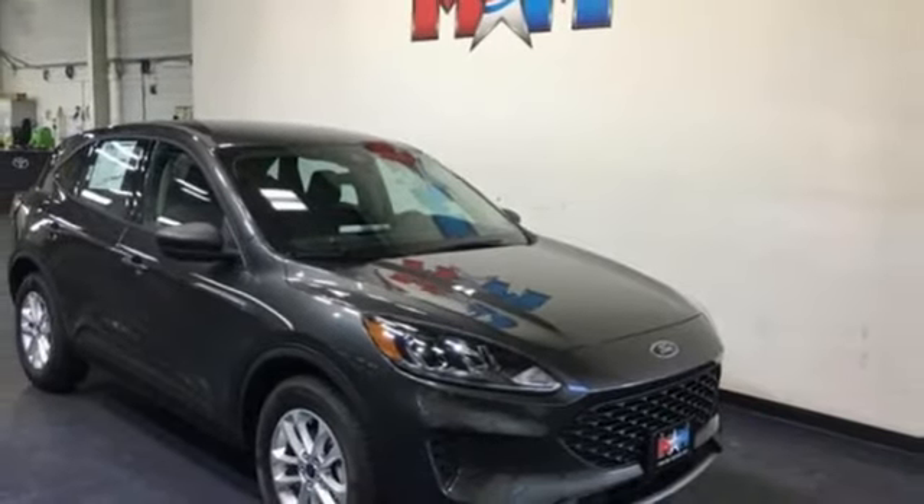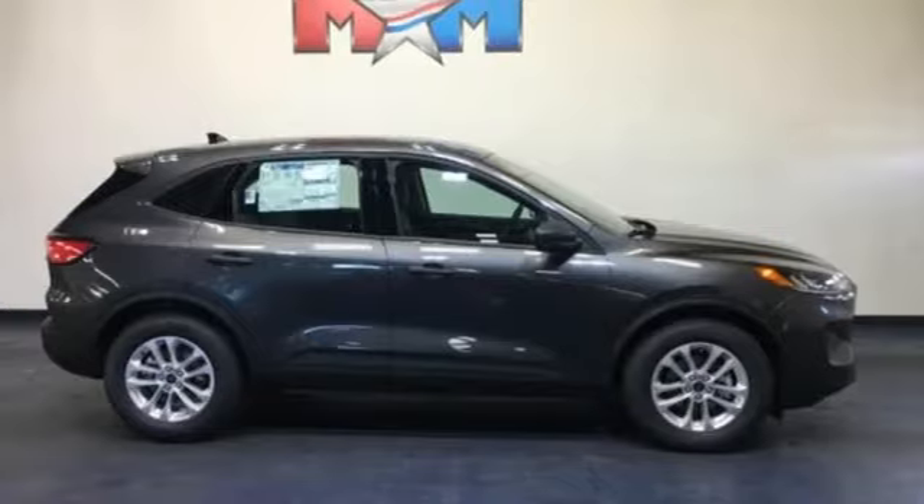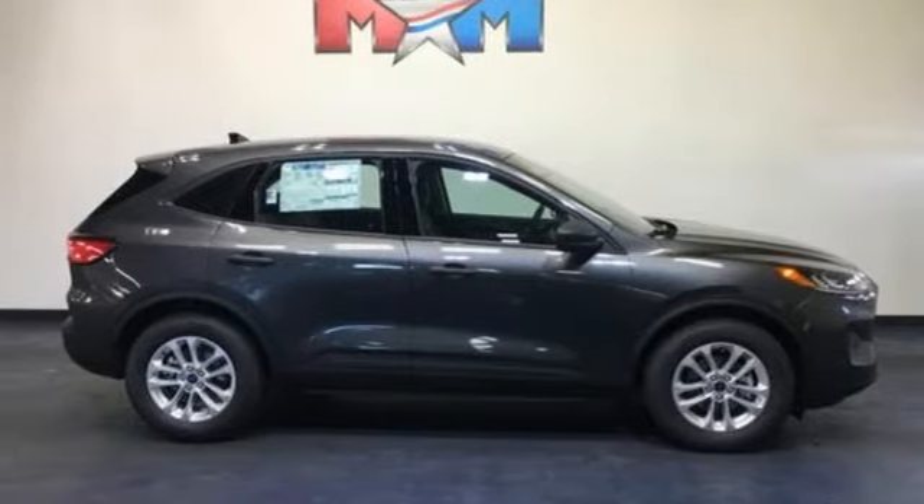Active grille shutters, gas pressurized shocks, and automatic transmission. Take it for a test drive today.